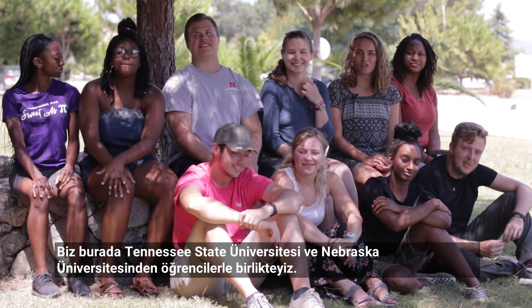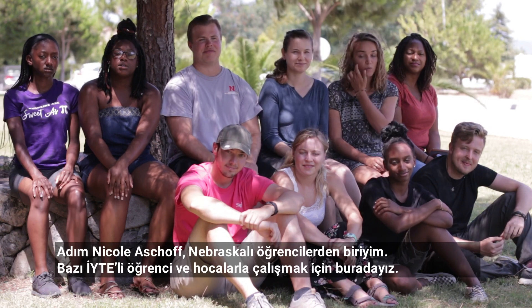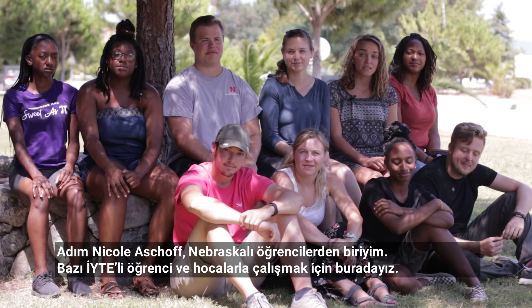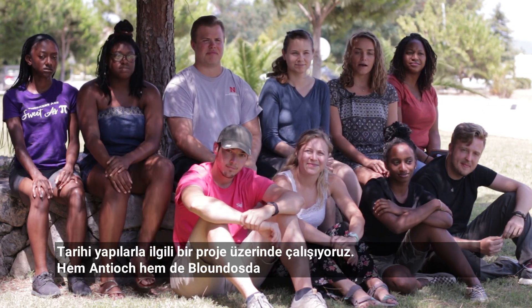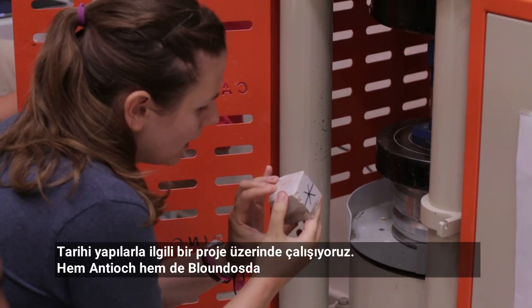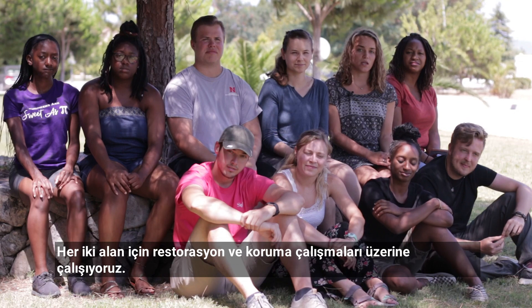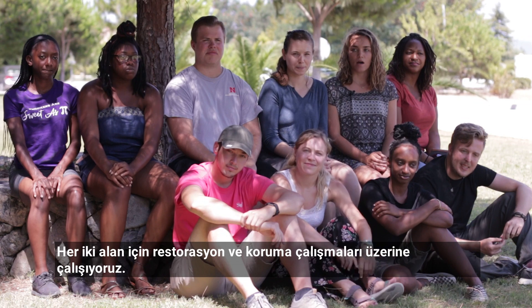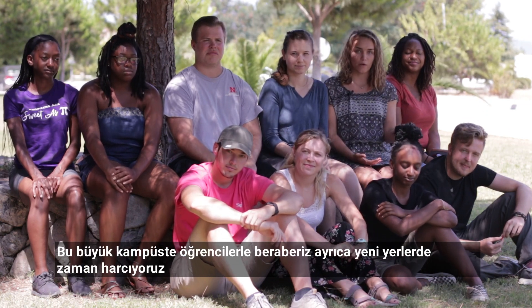We're a group of students from the University of Nebraska and Tennessee State University. My name is Nicole Ashoff and I'm one of the students from Nebraska. We are here to work with some of the students and professors from ISTEC University. We're working on a project on historic structures both in Antokya and Blondos, doing reconstruction and conservation work for those two sites.